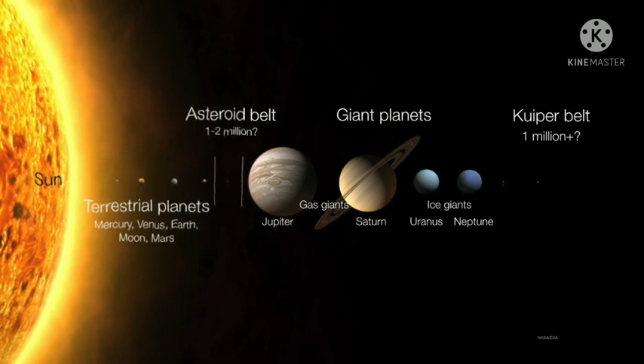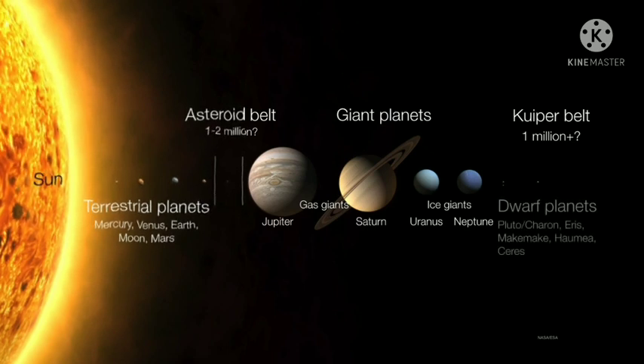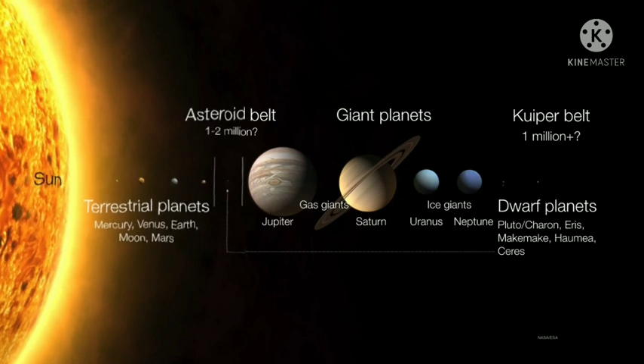Inside the Kuiper belt there are some really large objects — so large that they've actually pulled themselves into a round shape. We call these the dwarf planets: Pluto, Charon, Eris, Makemake, Haumea, and because it is round and orbits the sun, Ceres in the asteroid belt.